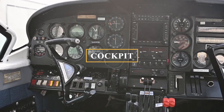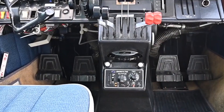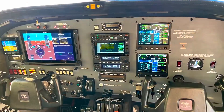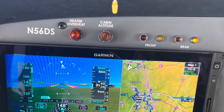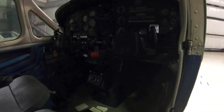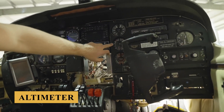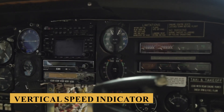Now let's step into the cockpit. The instrument panel in its original configuration is a classic representation of 1970s-era avionics, featuring an array of analog gauges and dials that provide the pilot with essential flight information. The panel layout is straightforward, with flight instruments arranged in the traditional six-pack configuration, which includes the airspeed indicator, attitude indicator, altimeter, turn coordinator, heading indicator, and vertical speed indicator.